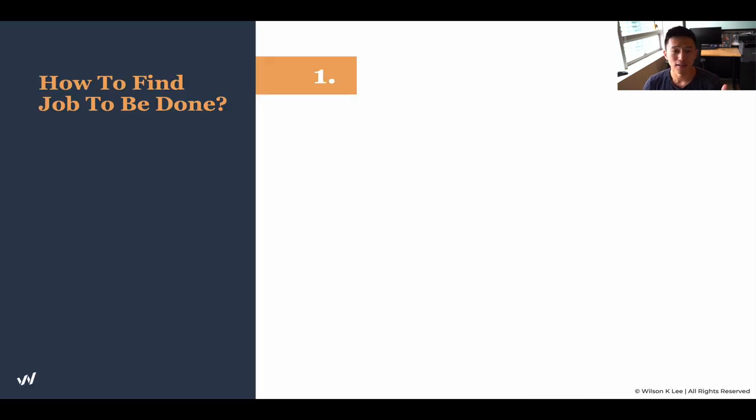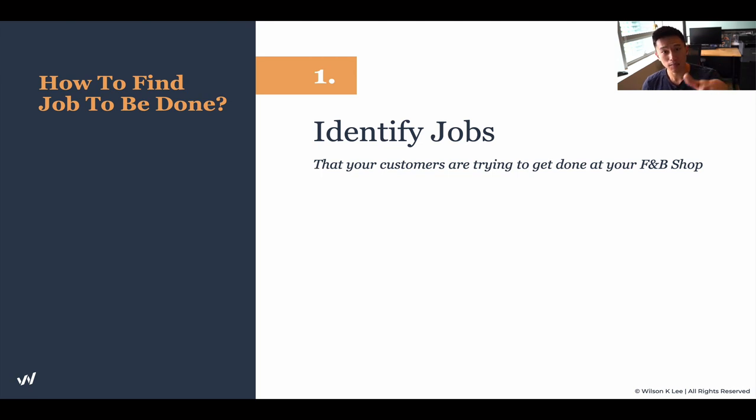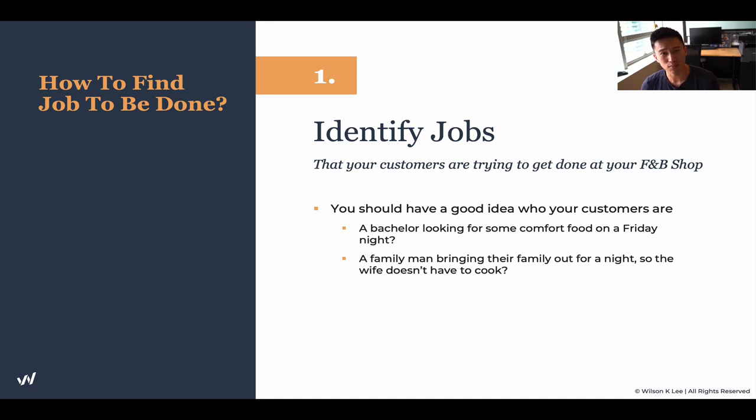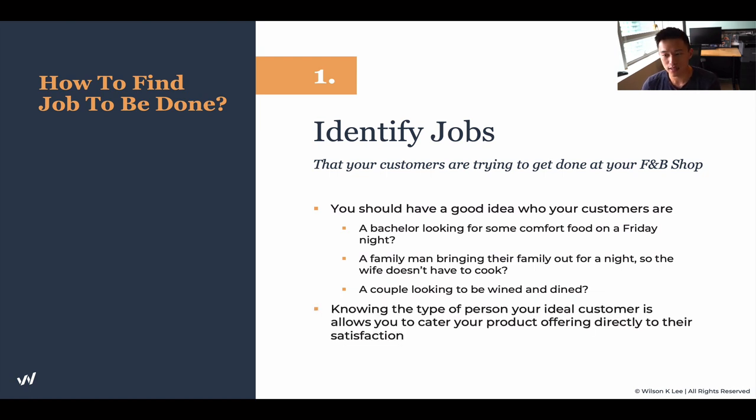How do you even find the job to be done? First, download the worksheet from the link below and work on this together with me. The first step is to identify the jobs that your customers are trying to get done at your food and beverage shop. You should now have a very good idea of the customers you want to serve — go and identify what problem they're trying to solve. Is it a bachelor looking for comfort food on a Friday night? A family man bringing food back for the family? Or a couple looking to be wined, dined, and impressed? Knowing your ideal customer allows you to cater your product offering specifically to that demographic. That's why it's crucial to identify your customer avatar first and be very specific.